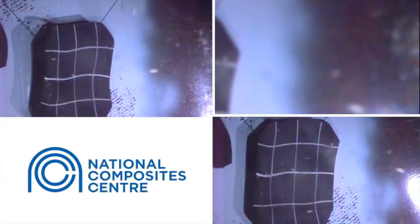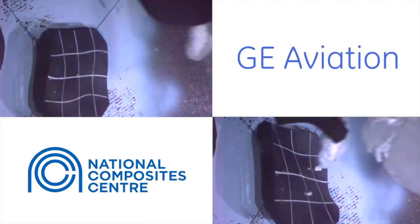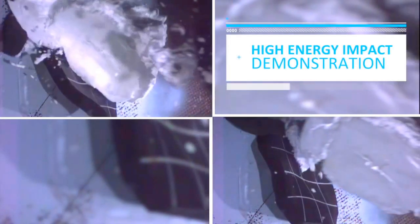Kinetic, in collaboration with the National Composite Centre and GE Aviation, have demonstrated the benefits of the shaped memory alloy composite technology in a high-energy impact test.